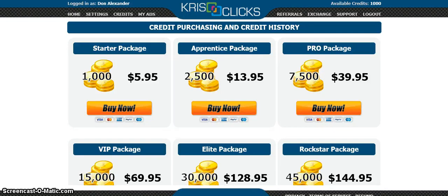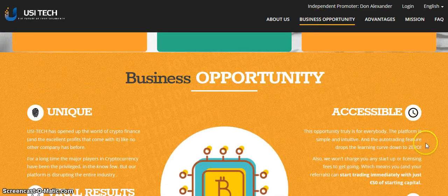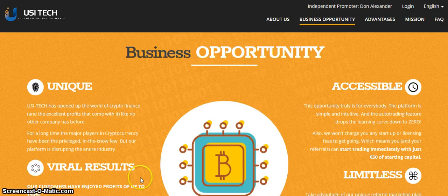Hello everyone, thank you for tuning in to Billionaires Club 101. This is part two of website traffic. We purchased the starter package for only $5.95, which gets us a thousand views to our website. The website I am promoting is the USI Tech business opportunity. This is the website we're promoting, bringing a thousand views to it.